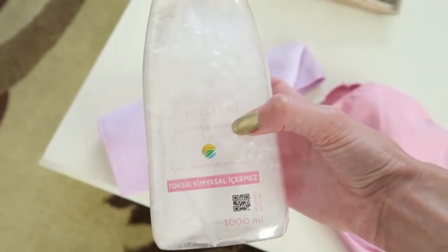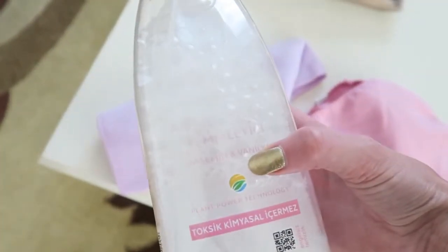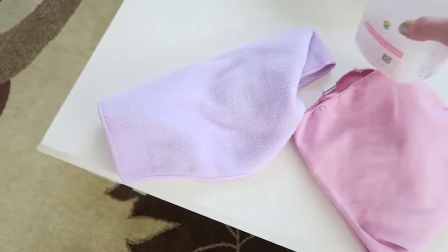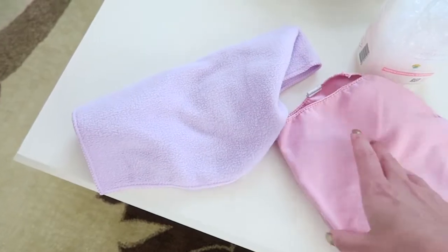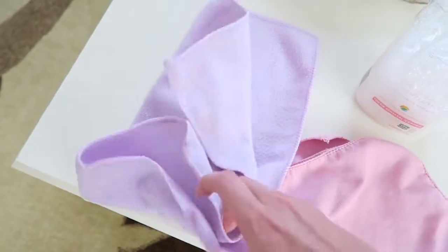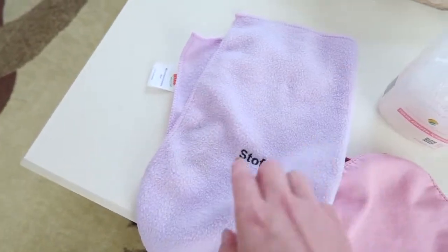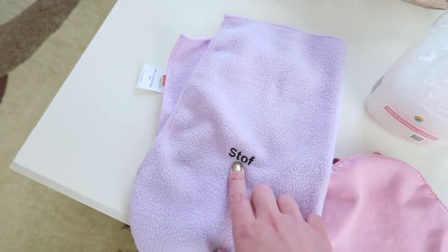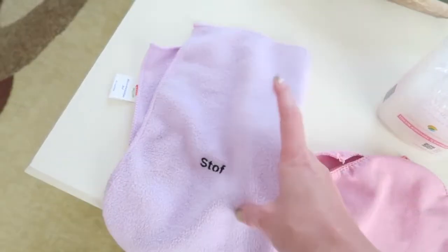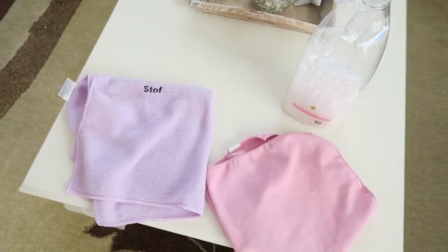I'm using this Viking spray — I believe it's called Viking — and it's all plant-based and natural. I really like using it on the table and the TV unit and all of that. Then I'm using this pink cloth with the cleaner, which I also really like for dust. It's especially for dust — as you can see it says 'stof' here in Dutch, which means dust. I find them both really handy.